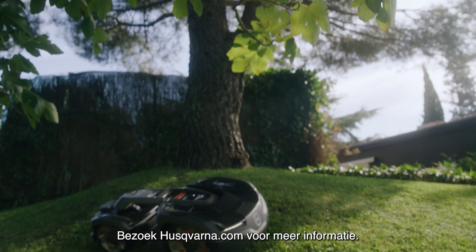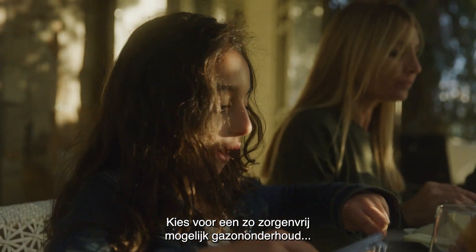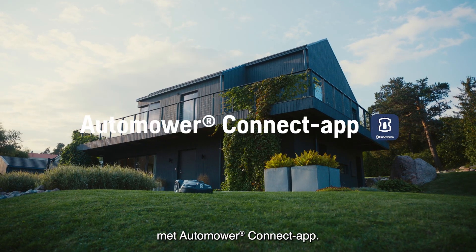Visit husqvarna.com for more information. Make your lawn care as care-free as possible with the Automower Connect app.